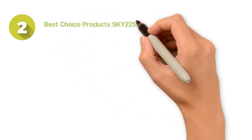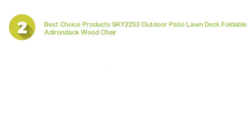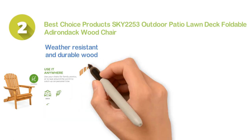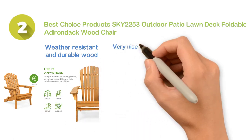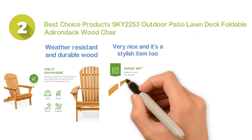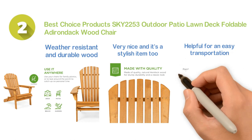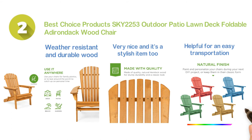Number 2: the Best Choice Products SKY2253 Outdoor Patio Lawn Deck Foldable Adirondack Wood Chair. It's made of weather-resistant and durable wood, and delivers a nice performance for a relaxing and comfortable experience. It looks very nice and is a stylish item. The ergonomic design is also helpful for easy transportation. This foldable Adirondack chair is a nice combination of Chinese wood construction and a folding mechanism.